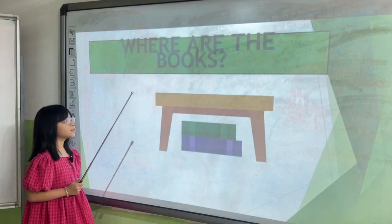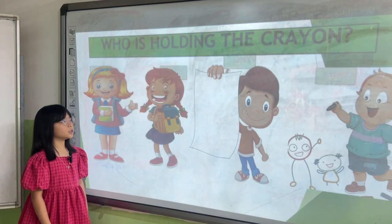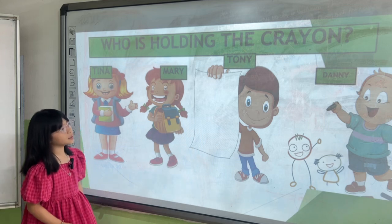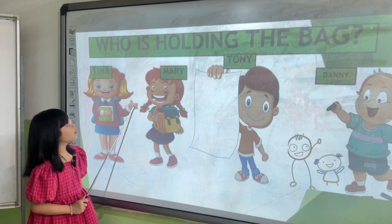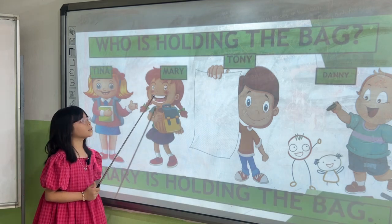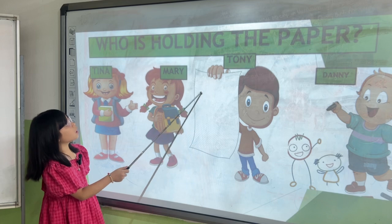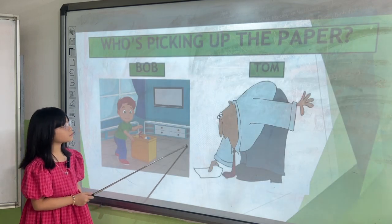Where are the books? The books are on the paper. And there is a paper. Who is holding the crayon? Dandy is holding the crayon. Who is holding the back? Who is holding the paper? Who is picking up the paper?